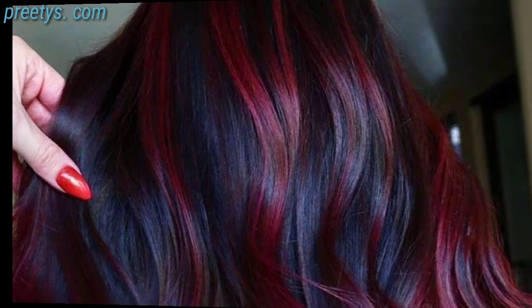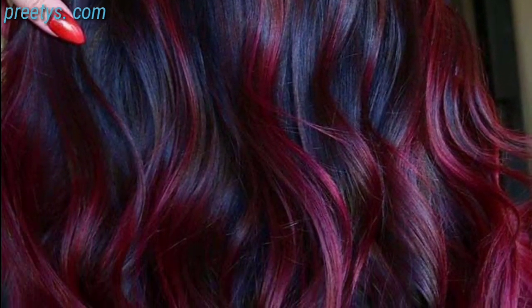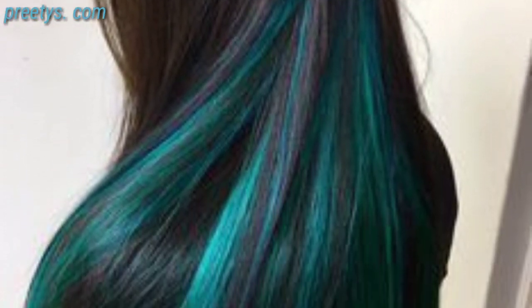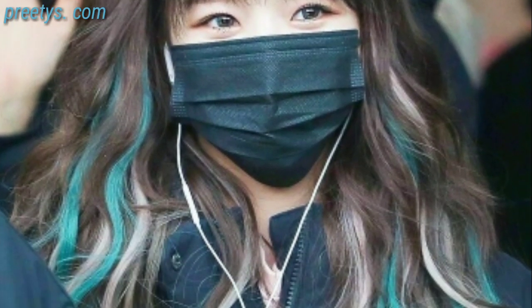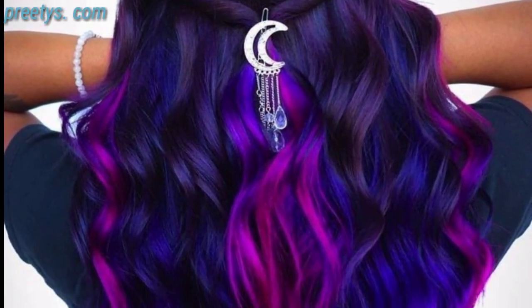Red and copper hair shades can make a bold statement. Opt for a fiery red or copper hair color to add warmth and vibrancy to your appearance. Pastel shades like lavender, mint, and rose gold have been trendy choices in recent years. They offer a soft and whimsical look that suits those who want to experiment with colors.